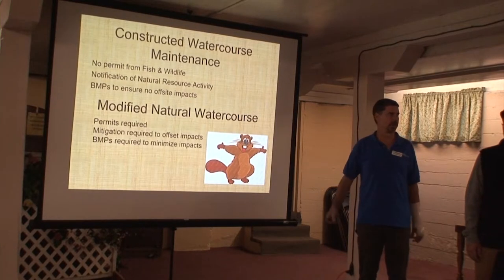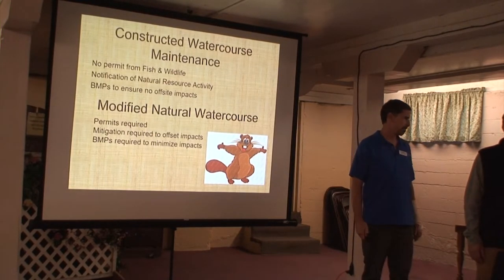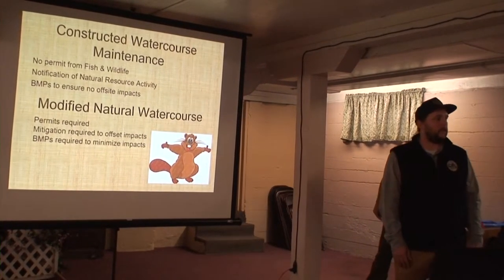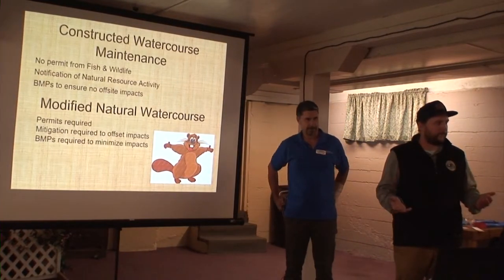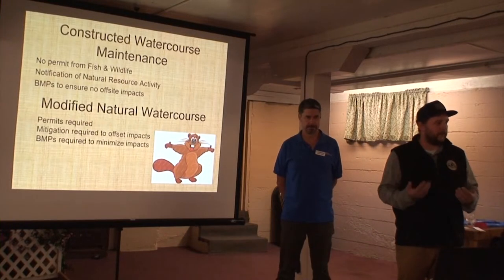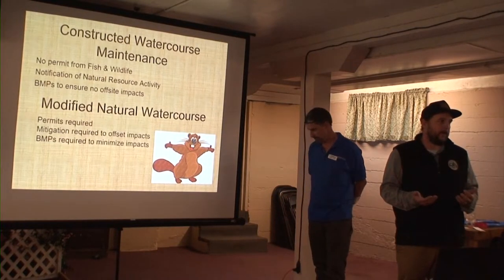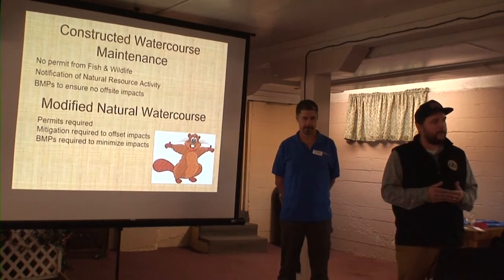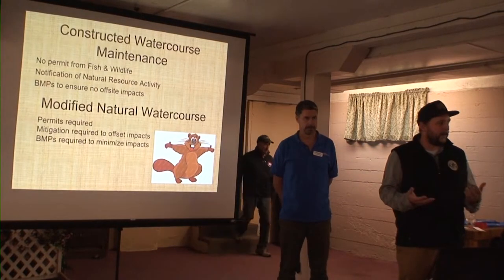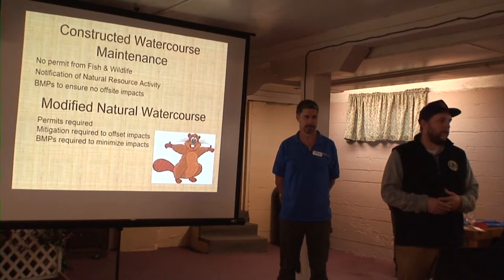Work in modified natural watercourses can be anything from dredging the whole thing out periodically, to pulling out a beaver dam. There's a question about intermittent water flow — modified natural watercourse, but in the summers it dries out. Here in Washington we have very long, dry, warm summers, and a lot of lowland streams are rain-fed, so yes, several systems will dry out in summer. That's typically the best time to do some of this work. But just because a system dries out doesn't mean there can't be fish utilizing that area during the winter as part of their life cycle.